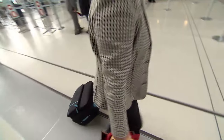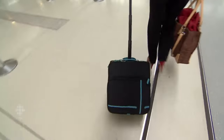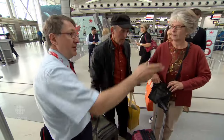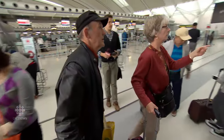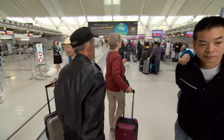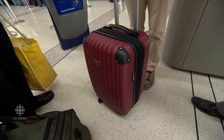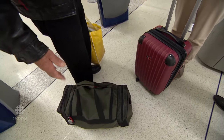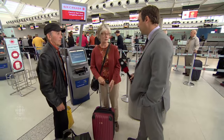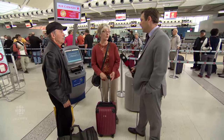A traveler is told her carry-on doesn't fit and must be checked. She explains she's been traveling with this bag for six or seven years with no problems — today is the first time she's had an issue. Directed to a kiosk to check in, she notes she was flying Toronto to Vancouver and that this bag is an official carry-on, which is why she bought it, and it fit fine on the other side of Canada.